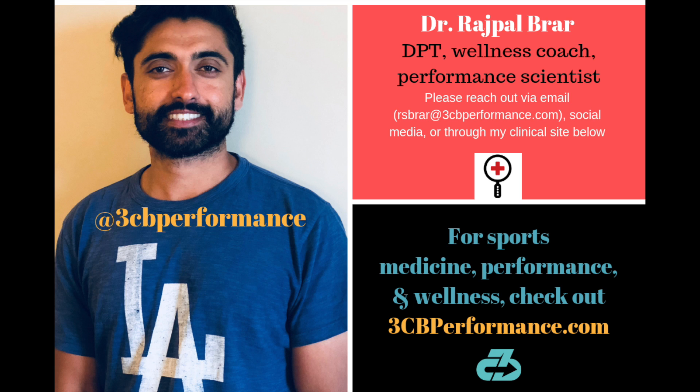So that does it for this episode. You can always find me at Instagram or Twitter at 3CB Performance. 3CB out.